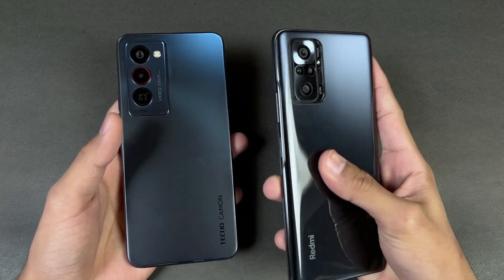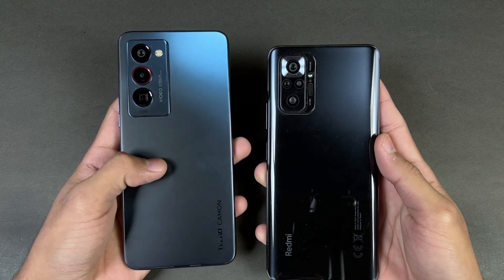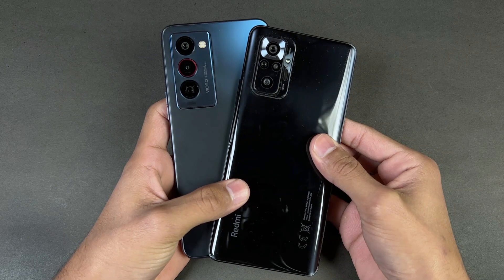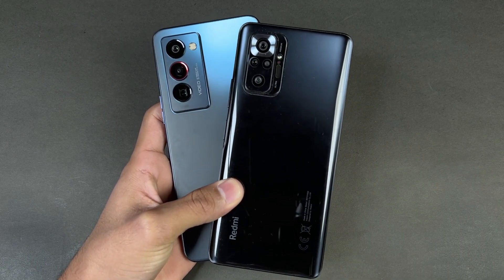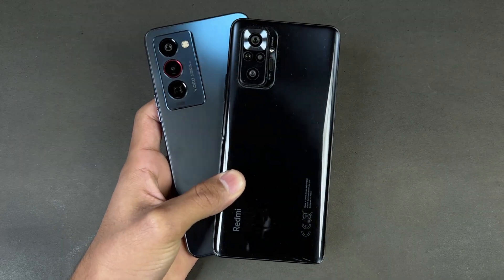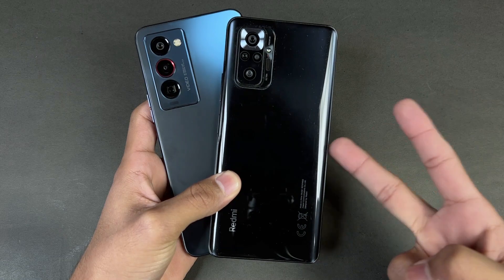The Redmi Note 10 Pro has a 5000mAh battery with 33W fast charging, while the Tecno has a 4750mAh battery also with 33W fast charging. Thank you so much for watching this speed test comparison between the Tecno Camon 18 Premier and the Xiaomi Redmi Note 10 Pro. Let me know your thoughts in the comments, subscribe for more tech videos, and follow me on Instagram and Twitter. See you in the next video!